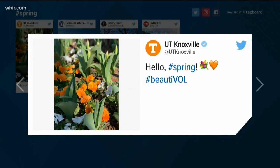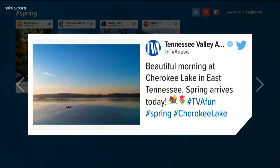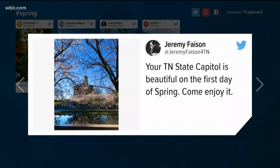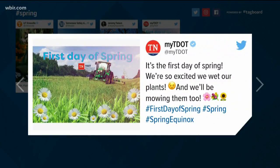We're good 14 minutes into spring and UT tweeted this picture of spring flowers on campus. TVA posted a gorgeous spring morning sunrise and East Tennessee Representative Jeremy Faison shared a springy view of the statehouse in Nashville. TDOT saying, we're so excited we wet our plants — a nice little play on words.